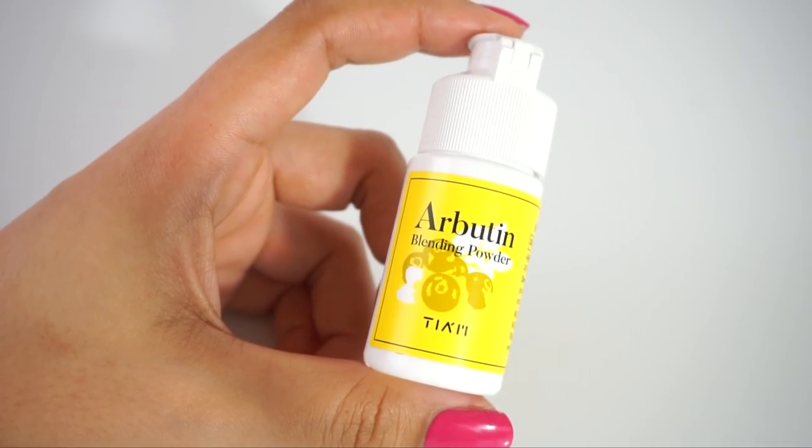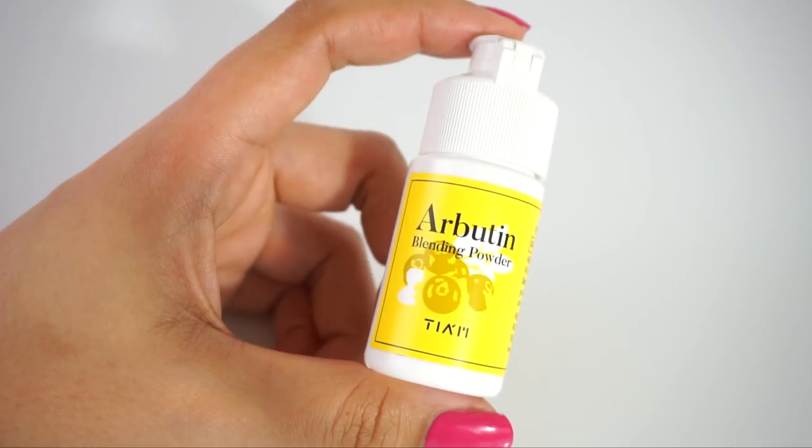Next up is the TM Arbutin Blending Powder — a really great way to treat your dark spots at a really affordable price, about $9. Arbutin is a really effective skin brightener, particularly good for those of you who struggle with hyperpigmentation and sun damage, especially older sun damage. Arbutin is better at treating those types of discoloration on the skin than niacinamide is.